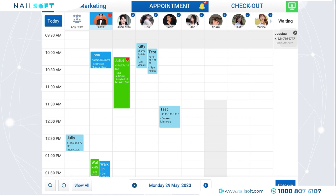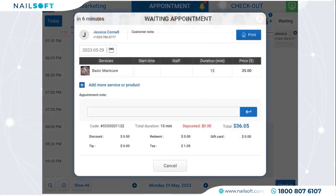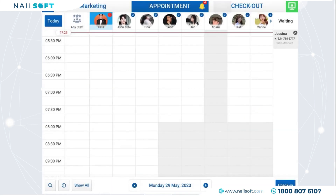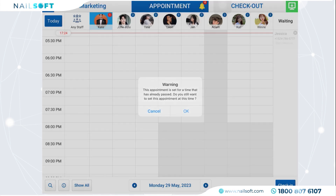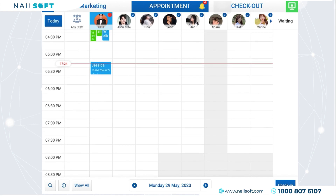A great solution for the most common concern: turn count. NailSoft POS splits it in the correct order with red highlights — easy to view, automatic, and improves your workflow. View the appointment details by clicking on it, then drag and drop it to assign to any staff who has the next turn in the available timeframe.